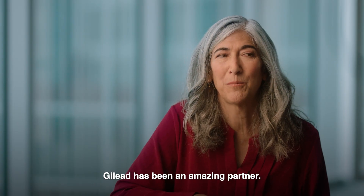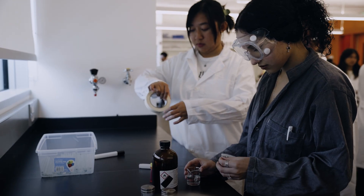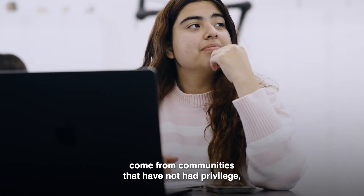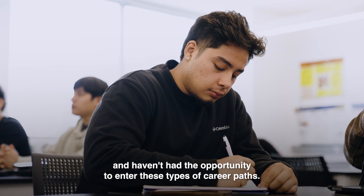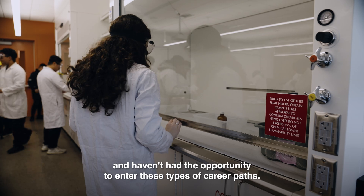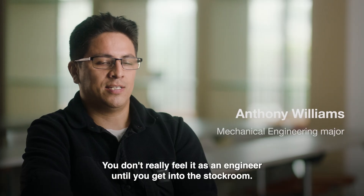Gilead has been an amazing partner. They understood that the students that we are serving come from communities that have not had privilege and haven't had the opportunity to enter these types of career paths.